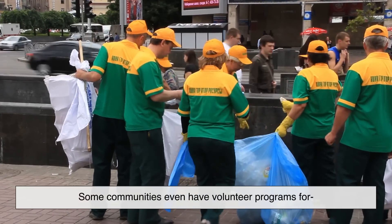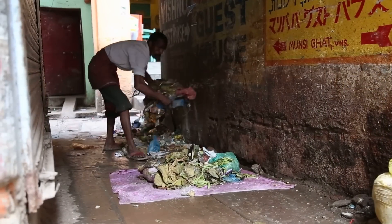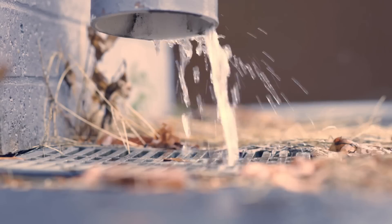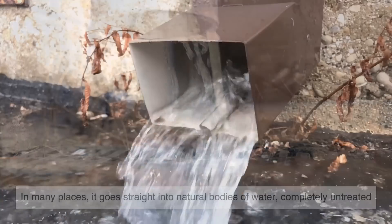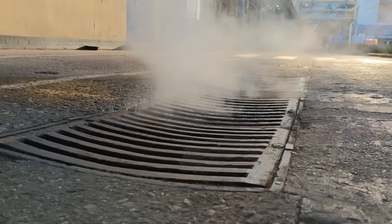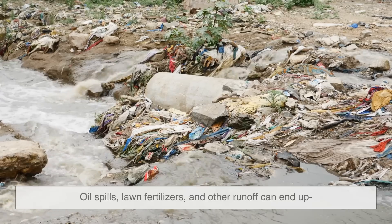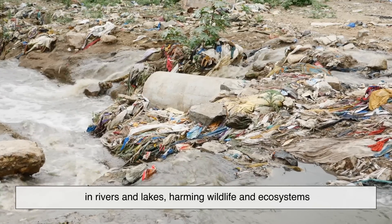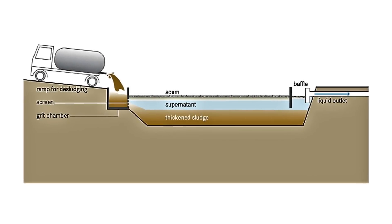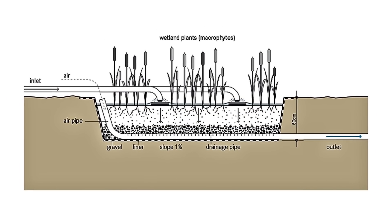Some communities even have volunteer programs for monitoring and cleaning local storm drains — a reminder that this isn't just a city issue, it's a neighborhood one. In many places, stormwater goes straight into natural bodies of water, completely untreated. That's why it's so important to keep pollutants out of the drains. Oil spills, lawn fertilizers, and other runoff can end up in rivers and lakes, harming wildlife and ecosystems. Some modern systems include treatment steps, like sedimentation ponds or constructed wetlands, to filter out contaminants before releasing the water. But not all cities have the resources for these upgrades.